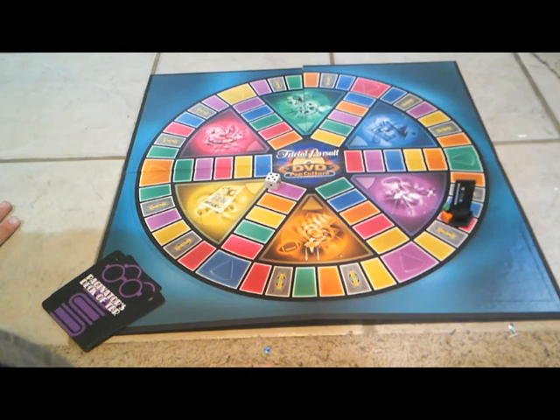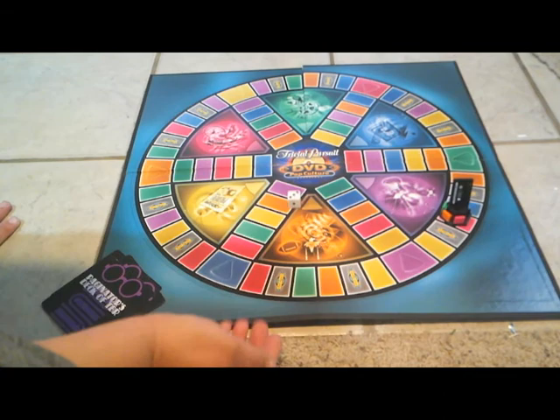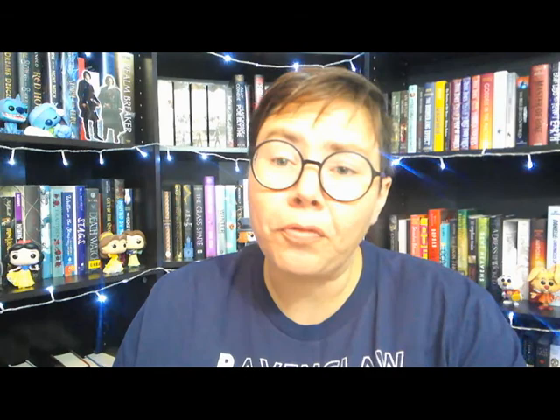Roll number four. I just realized I didn't put the pink pie in. Rolling again — we can go three to purple or three to orange. We've already been to orange, so let's go to purple. We'll slide a little purple pie in. We'll be looking for a contemporary book. The prompt says: read a graphic novel or comic.